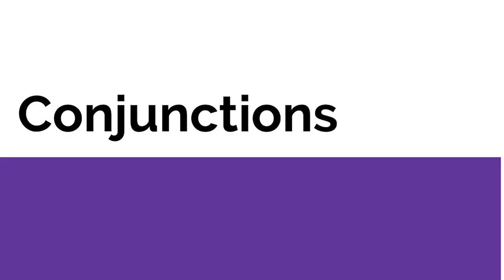Hello everybody. Today's lesson will be on conjunctions. Conjunctions are joining words. They join words, phrases, clauses, and sentences.